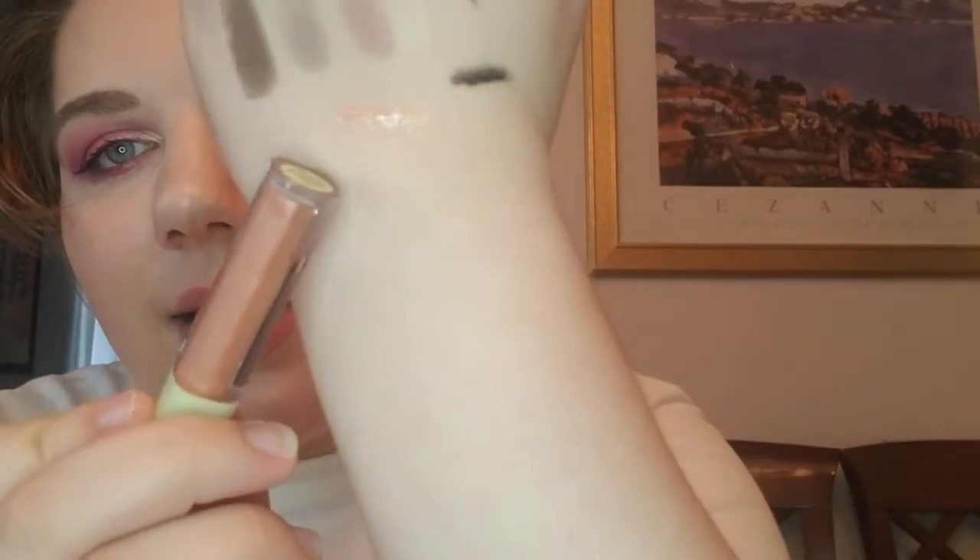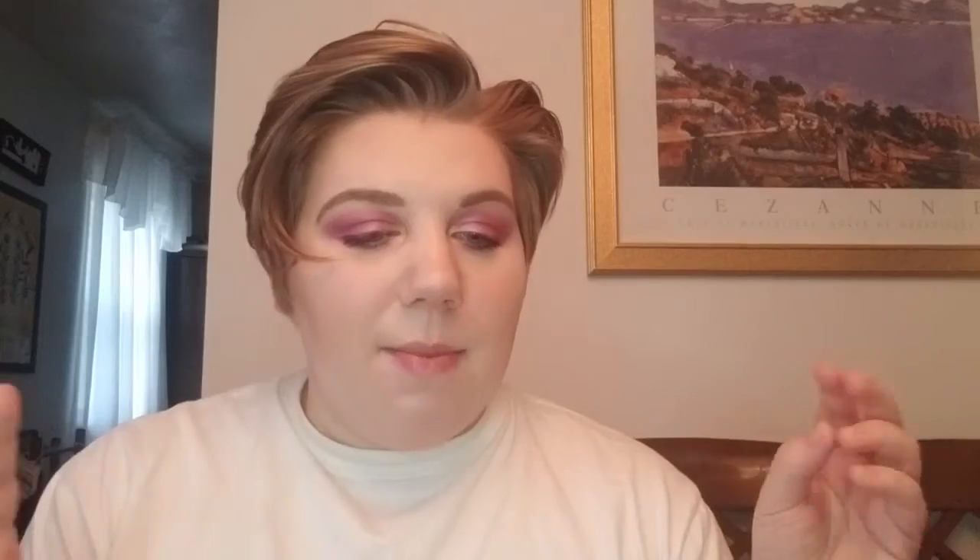If Ipsy weren't making adjustments to the plus box, I definitely would have canceled at least one subscription. But because they are making those changes, I'm hopeful it'll get better. My regular bag this month wasn't good in my opinion, while the plus was decent — every item in the plus I would use. But my regular bag has consistently been bad, and I'm starting to get over it.